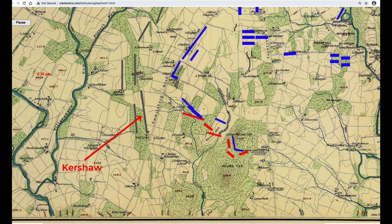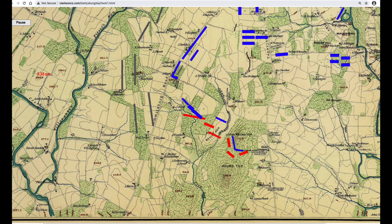Around 5:30 p.m., Kershaw's brigade from McClaws' division began their attack. The narrative continues in Part 3 with McClaws' attack.